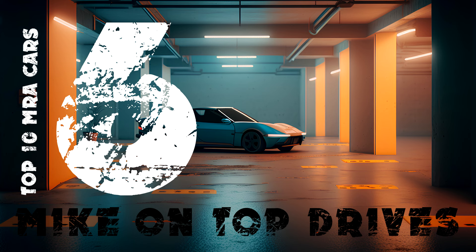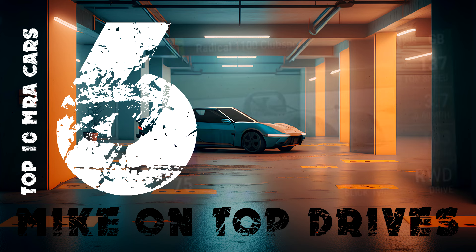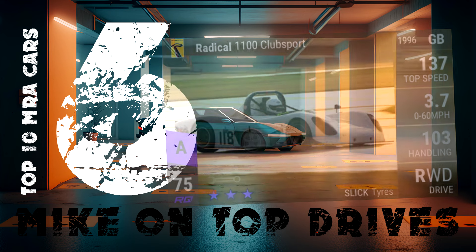This car in 6th place will surprise you. In 6th I've put the epic RQ75 Radical Club Sport. It's a great car on twisty tracks — it's light, it's nimble, it's useful — but it's also a short drag beast. With an MRA of 109 and a low top speed, this car is very impressive on the short drag tracks. It's a great all-rounder and a brilliantly useful car to own in Top Drives.